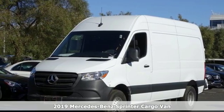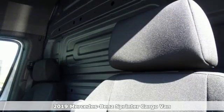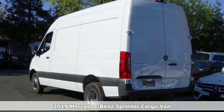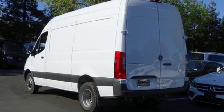It's a new 2019 Mercedes-Benz Sprinter Cargo Van. Help your business stand out with the unmistakable design of this Sprinter. And with features like these, every drive is a pleasure.